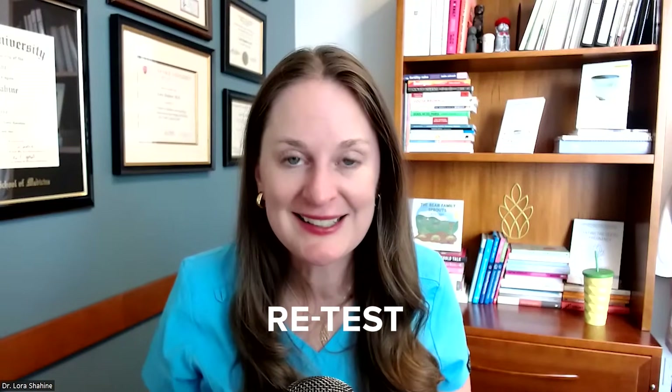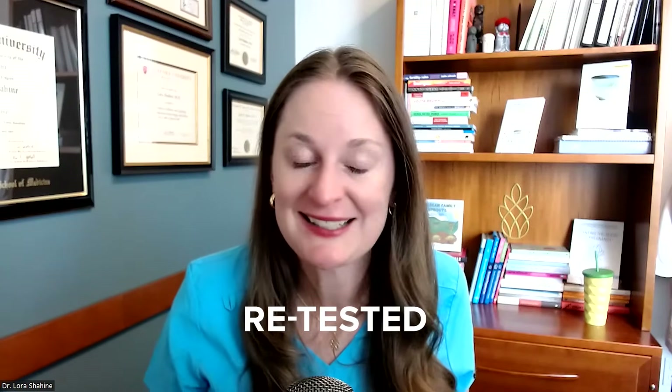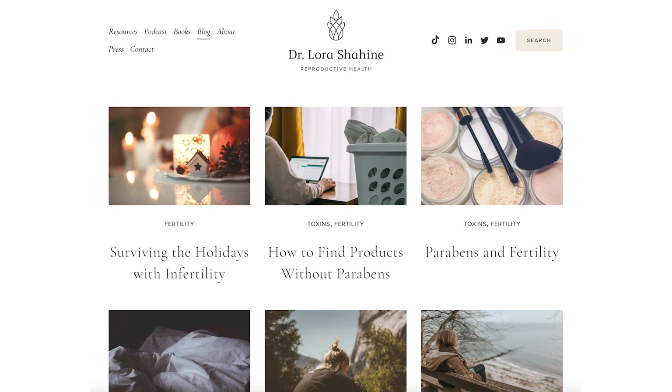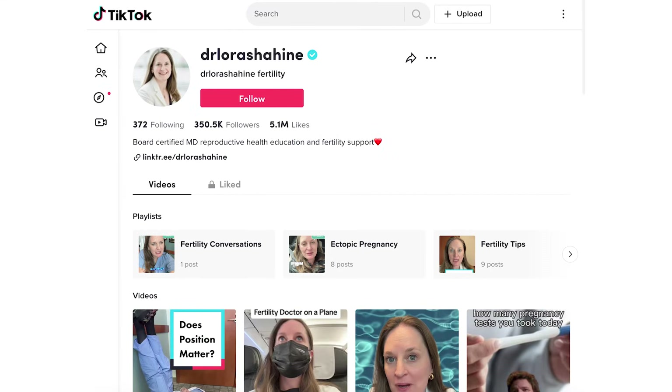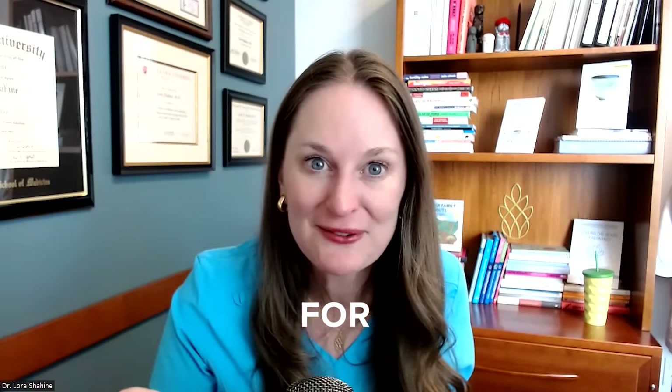If you have questions, don't make assumptions — call your doctor, get retested, get your questions answered, and advocate for your care. I hope you learned something from this video. I educate in lots of different ways — you can follow my website, see me on Instagram, and TikTok is fun, but here you're going to get long-form videos with a lot of detailed education. Like this video if you learned something, comment with questions, subscribe to my channel so you can get my weekly video, and stick around for more learning.